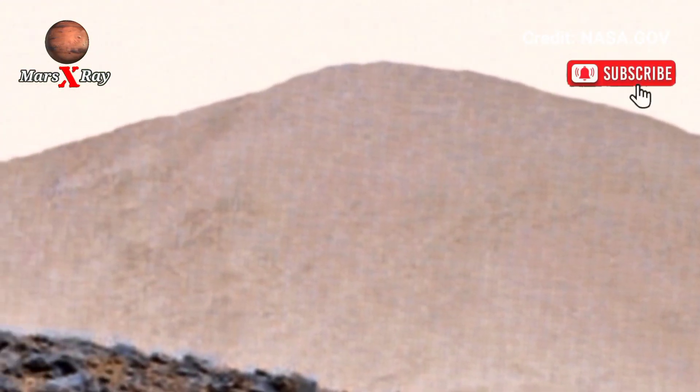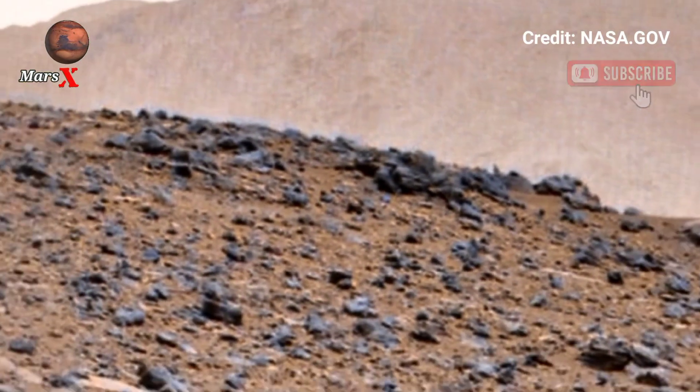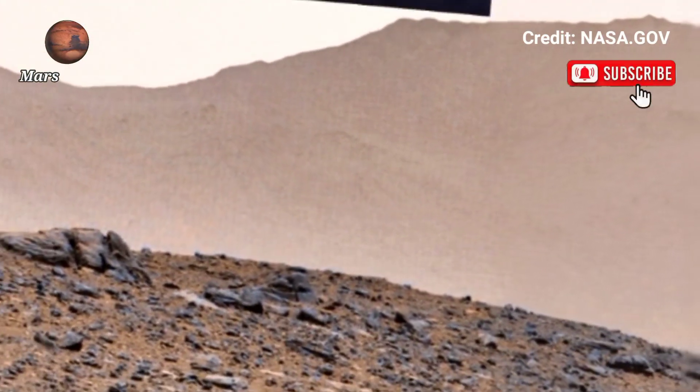Feel the excitement of exploration of a world beyond Earth. NASA's mission continues to reveal Mars's hidden secrets — get ready for an out-of-this-world experience.